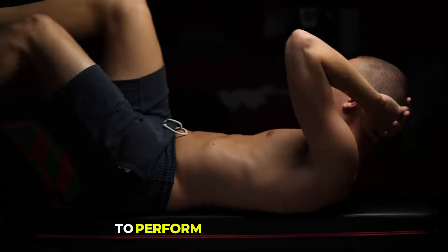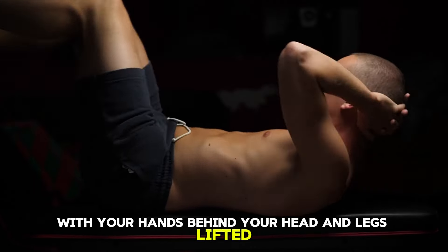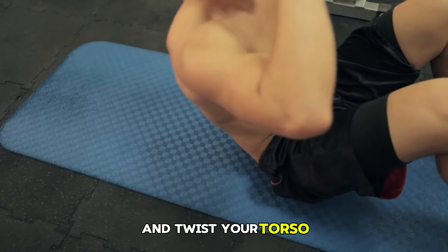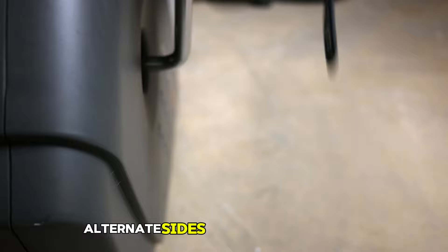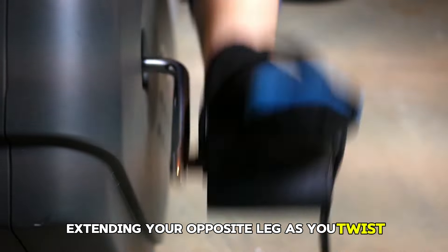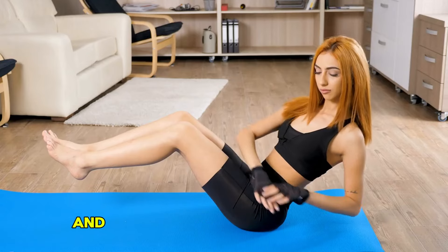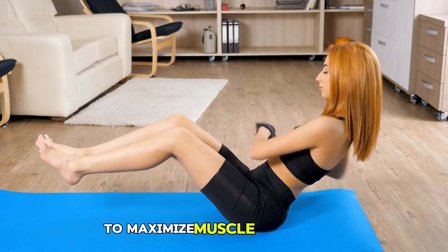To perform bicycle crunches, lie on your back with your hands behind your head and legs lifted. Bring your right knee towards your chest and twist your torso to bring your left elbow towards that knee. Alternate sides in a pedaling motion, extending your opposite leg as you twist. Ensure your lower back is pressed into the floor to avoid strain and perform the movement slowly and with control to maximize muscle engagement.